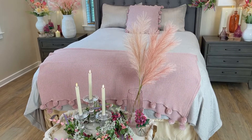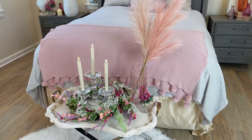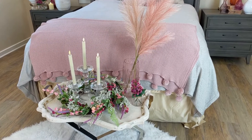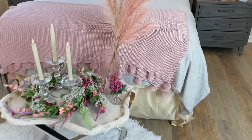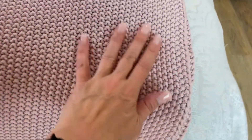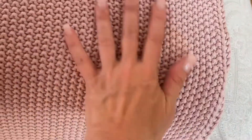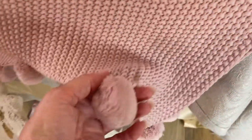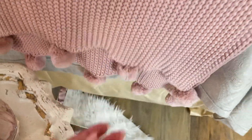Nothing makes a room more inviting than a beautiful throw, especially a throw that is super soft when you touch it and soft when you look at it, and it has a beautiful, beautiful color. I love this kind of popcorn stitch — this moss stitch actually — all the way around this soft, soft throw with these beautiful little pom-poms.